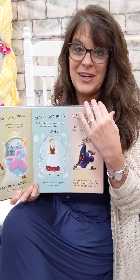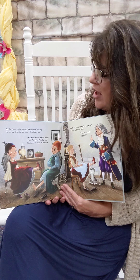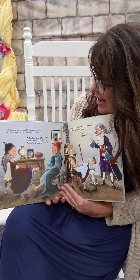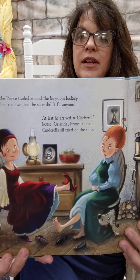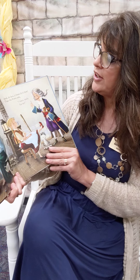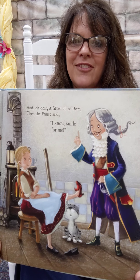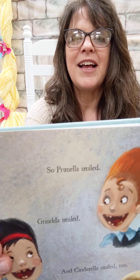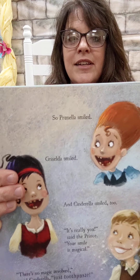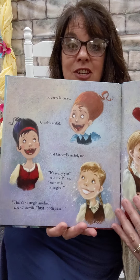The prince trailed around the kingdom looking for his true love, but the shoe didn't fit anyone. At last he arrived at Cinderella's house. Griselda, Prunella, and Cinderella all tried on the shoe. Oh dear, it fit them all. And so the prince said, 'I have an idea. Show me your smile.' Think there'll be a difference between their smiles? Prunella smiled, and Griselda smiled, and Cinderella smiled. Is there a difference? Can you see Cinderella? 'It's really you,' said the prince. 'Your smile is magical.' 'There's no magic involved,' said Cinderella. 'Just toothpaste.'